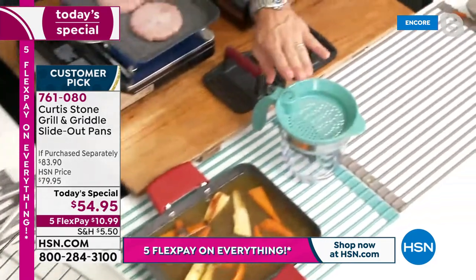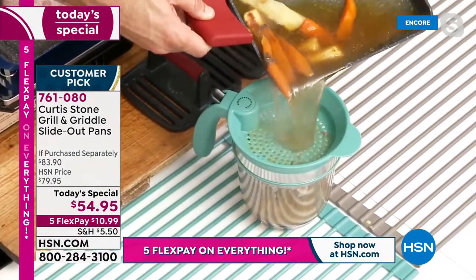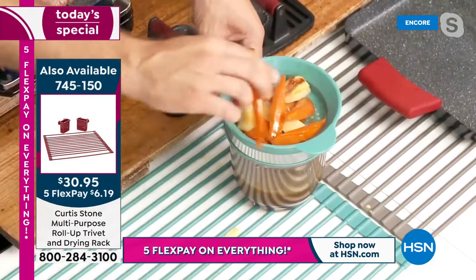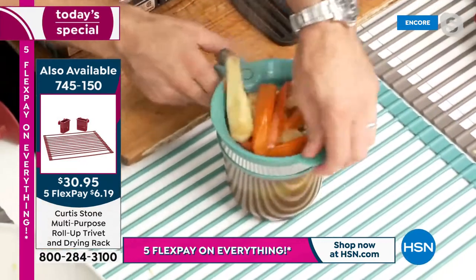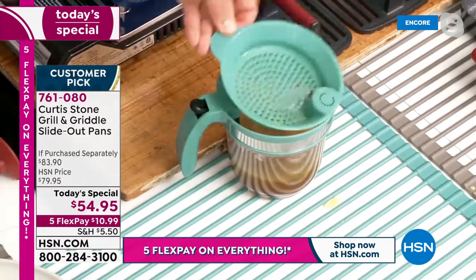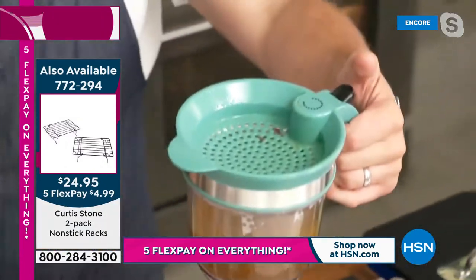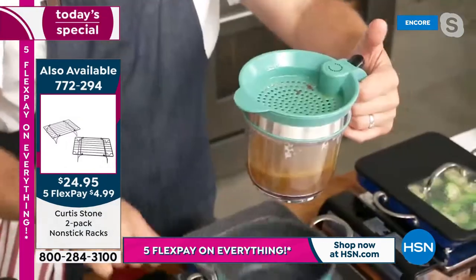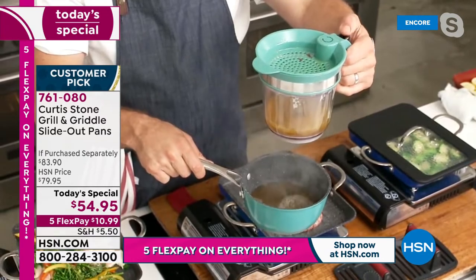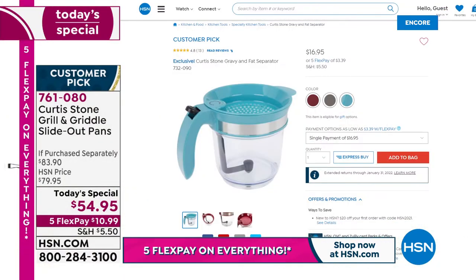The gravy separator: you lift your pan and strain all that juice. Keep the carrots and veggies. Everybody needs one of these for the holidays — you can see the fat rises to the top. Press the built-in trigger and the stock comes out the bottom while the fat stays separated. Item number 732090, already 4.8 stars. Don't forget the universal lid.